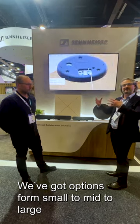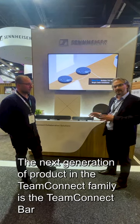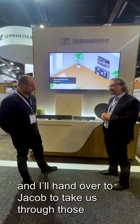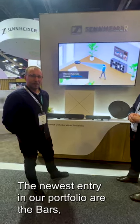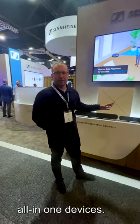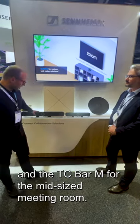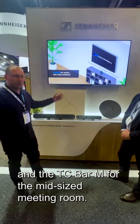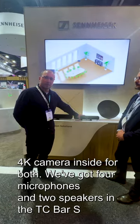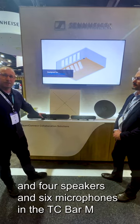We've got options from small to mid to large, but the next generation of product within the TeamConnect family that's really magnificent is the TeamConnect Bars. The newest entry in our portfolio are the bars — all-in-one devices. We've got the TC-Bar S for the small-size meeting room and the TC-Bar M for the mid-size meeting room. There's a 4K camera inside. We've got four microphones and two speakers in the TC-Bar S, and four speakers and six microphones in the TC-Bar M.